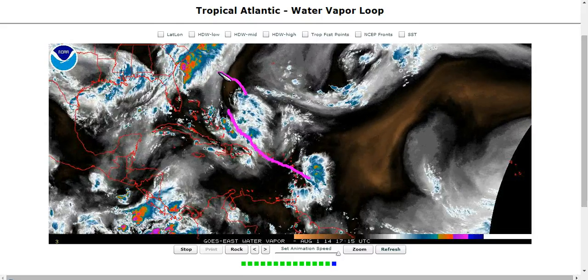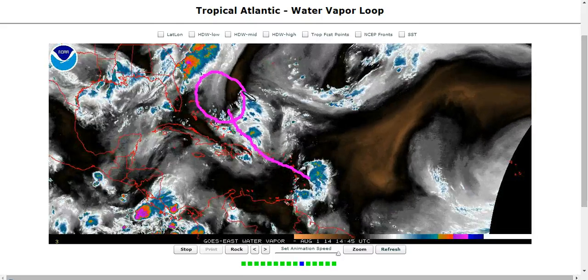But if her circulation survives, then she has a good chance to strengthen, because this upper low — notice all the convection going off inside of it — this convection acts to warm the atmosphere aloft. Upper lows are driven by cold temperatures aloft, which causes pressure gradients. So this convection is releasing heat and basically weakening the upper low, and as this upper low weakens, its negative impact on Bertha will lessen over time.